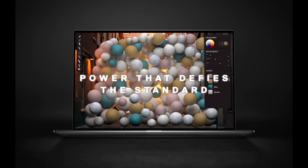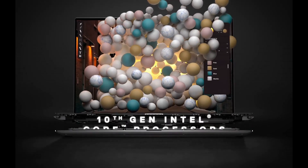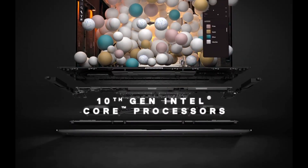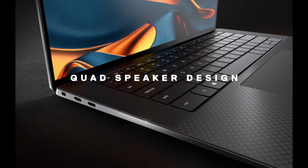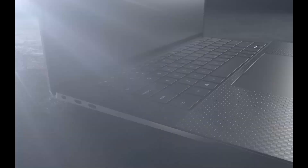and up to 64GB of RAM, it effortlessly handles demanding tasks from content creation to gaming. The 15.6-inch Infinity Edge display captivates with 4K Ultra HD resolution, offering vibrant colors and razor-sharp details.